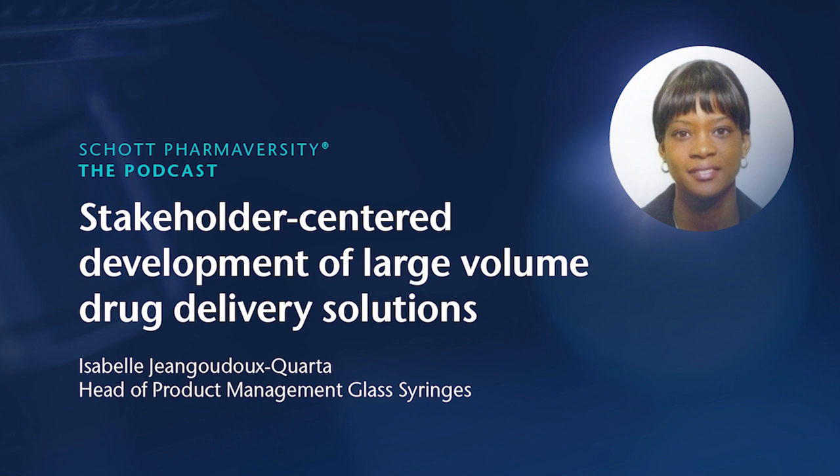Thank you very much, Isabel, for taking the time and sharing with us your view and the latest developments around this key shift from hospital to home care medication. I wish you great success and hope to host you soon here again to learn more about the innovations you and your team are driving. And I thank the audience for listening to this podcast. Take care and bye-bye.